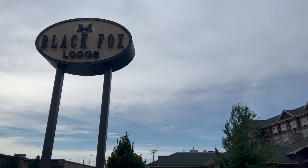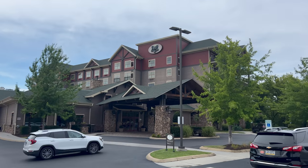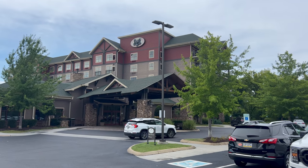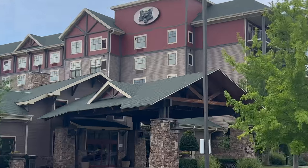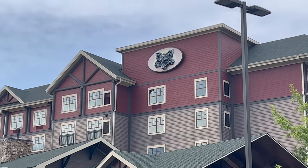So we're at the Black Fox Lodge — this is a Hilton Hotel. It's super nice, it's like being in a lodge. You've got that wolf, or I guess the fox, the Black Fox logo, which I really like. That is cool.